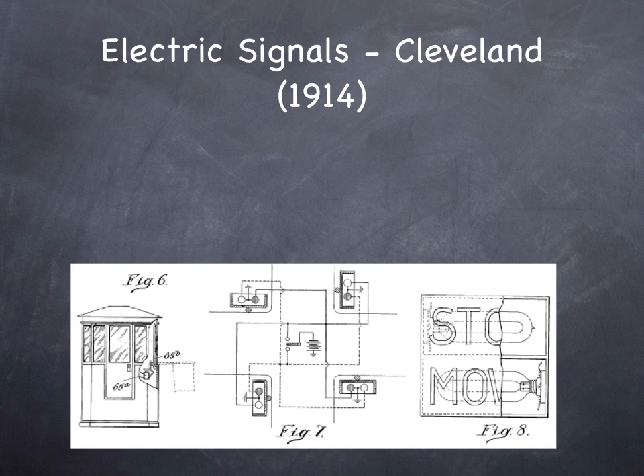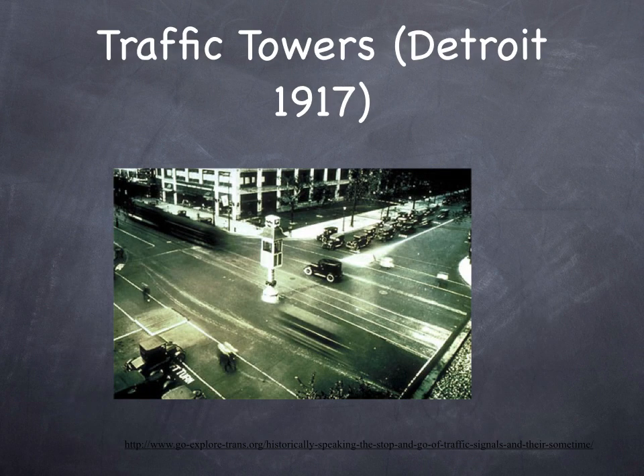It was a relatively simple mechanical signal which would say stop and move, and there would be a light bulb behind it. It would just oscillate back and forth between the green light and the red light — and notice the shed, so the policeman would have a place to stay to keep dry. Traffic towers started to become common in U.S. cities in the 1910s and 1920s, giving officers a better view than a ground-level shed could.